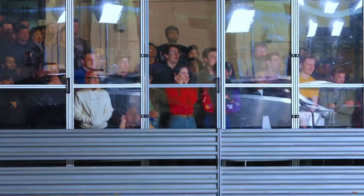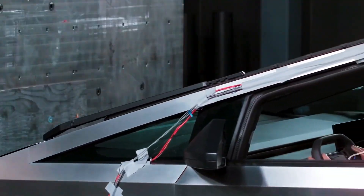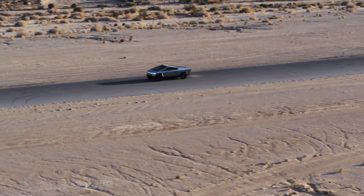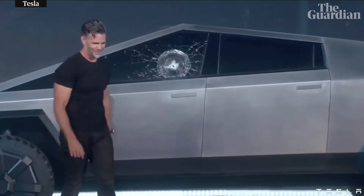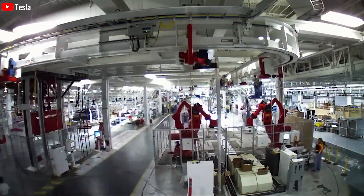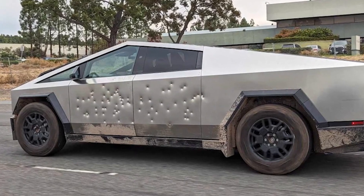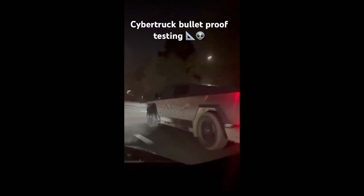The company stated that Cybertruck features an exoskeleton providing maximum durability and passenger protection. Every component is designed for strength and endurance — from the nearly impenetrable structure frame to the ultra-hard 30x cold-rolled stainless steel exterior and Tesla armor glass. However, the armor glass famously failed the steel ball test during its 2019 presentation. Yet the automaker evidently still aims for the Cybertruck to have a degree of bullet resistance. Now, a Tesla enthusiast released a video clearly showing the vehicle was shot at during a bulletproof test.